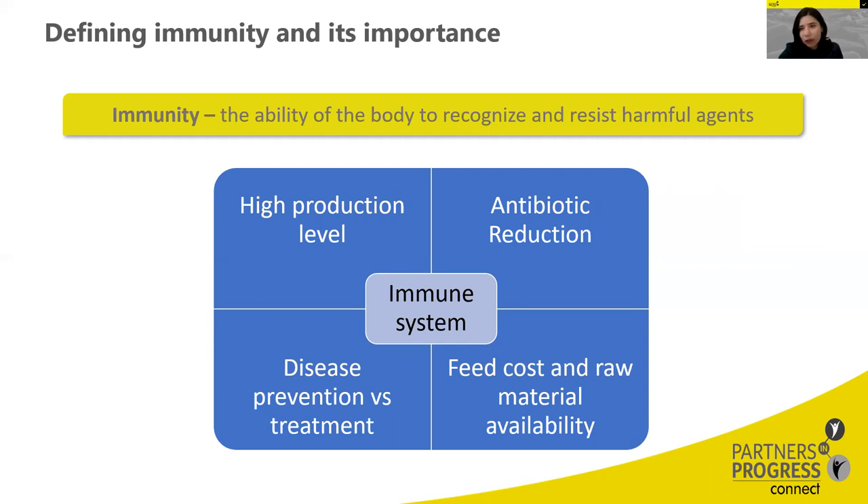There are different triggers that can influence the immune response — not only the presence of antigens, but also different pressures we put animals under, such as the production levels we need to achieve today. Feed is another source of pressure: we want the best nutrition at the lowest cost using available raw materials. We also need to consider the worldwide tendency to reduce antibiotics in animal production, both as growth promoters and therapeutics. In summary, we need to focus on prevention, not treatment, when it comes to disease.